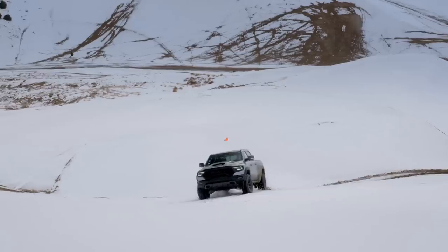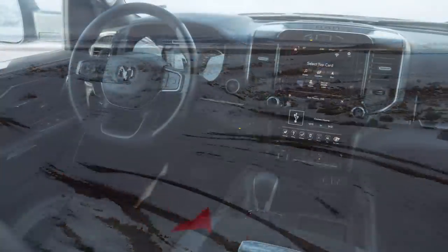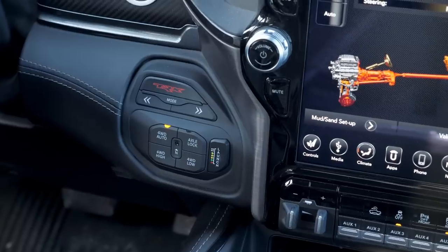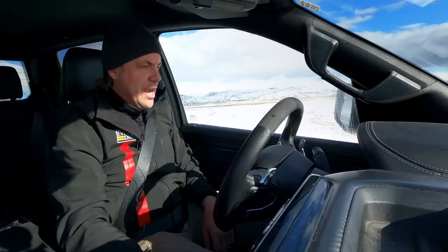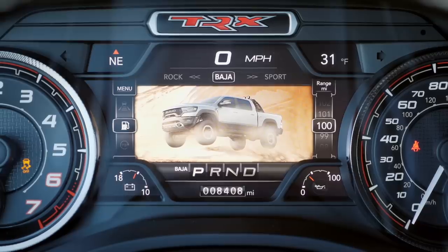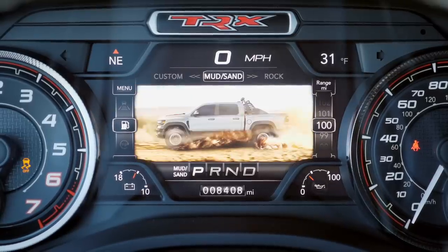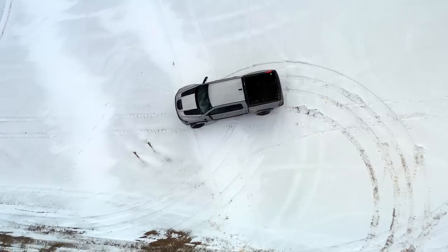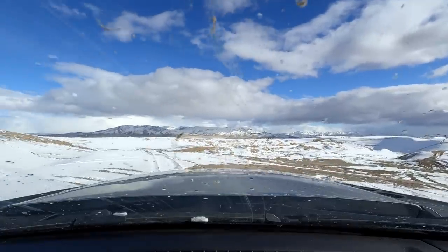Eight-speed automatic — you can turn it into manual mode and pull the paddles. Differently than the normal Ram, where the actual shift knob would be, that is where you put it into TRX mode, which has many options. There's Baja — I'm not in Baja — and also Sport and Tow. But you know what? Snow. This is snow on top of sand, which means you get the world's weirdest mud substance. And it just doesn't care. It's perfectly happy to do whatever you would like.